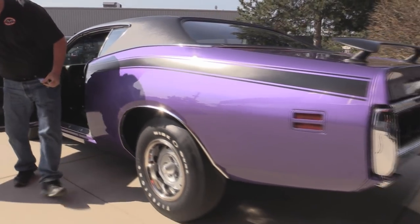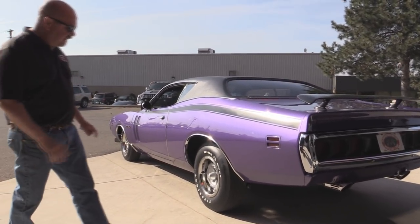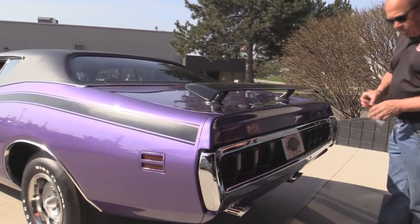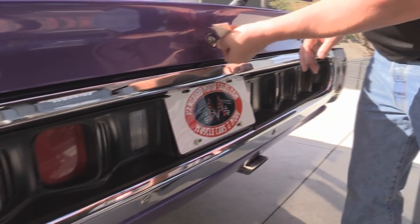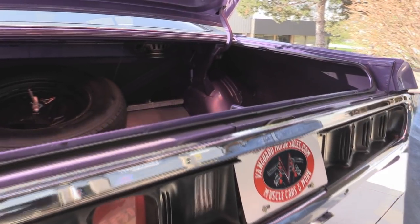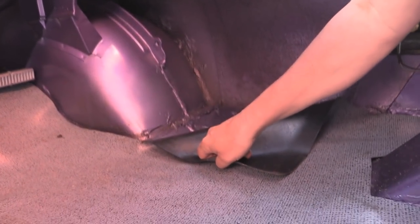Look down that big long quarter panel. The paint work was phenomenal on the car. Body's nice and straight. All the trim looks good. The wing on the back is sweet. The chrome on the back bumper and all the trim around the tail lights looks great. Look inside that trunk — look how nice and clean it is. Look at those monster wheel wells. Look at the finish there. Beautiful.